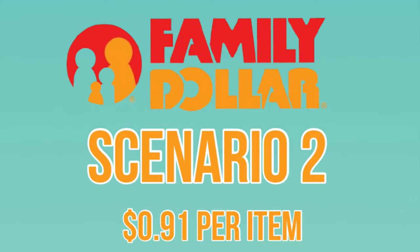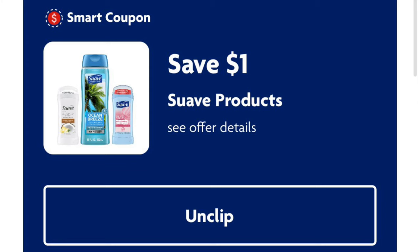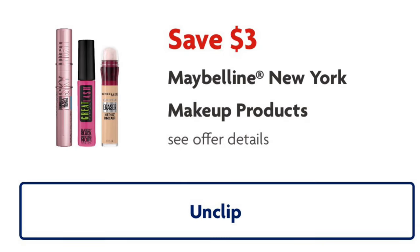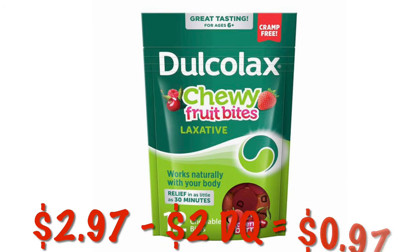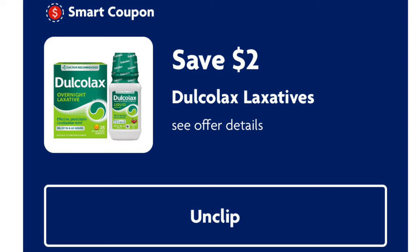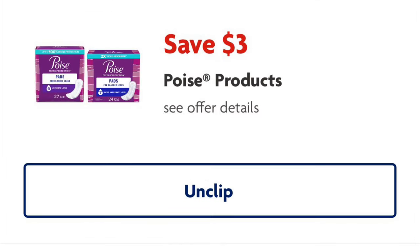Scenario 2. We're going to grab the Suave Men 3-in-1 Shampoo, Conditioner, and Body Wash in travel size — they are $0.75. We have a $1 digital that will adjust down to $0.75 off, so we don't get overage at Family Dollar; we'll just get it for free. Next, grab the Maybelline Baby Lips Lip Balm at $4.95 — we have a $3 digital, dropping it down to $1.95. Next, grab the Dulcolax Chewy Fruit Bites — probably on your clearance aisle — at $2.97. We've got $2 off, so we'll pay $0.97. Next is the Poise Pads at $6.50 — we've got that $3 digital, so we'll pay $3.50.